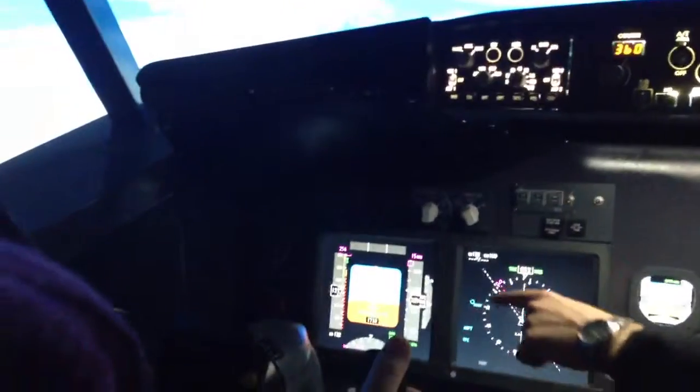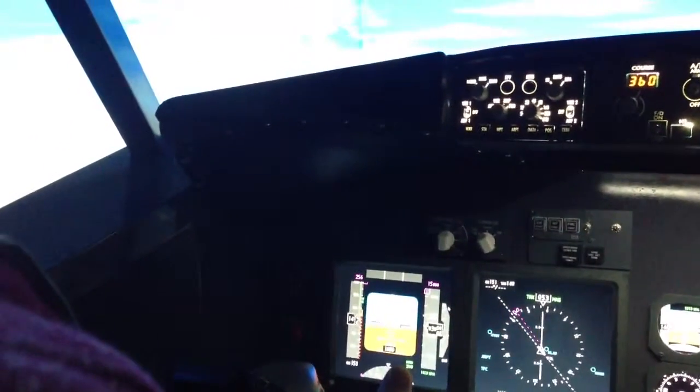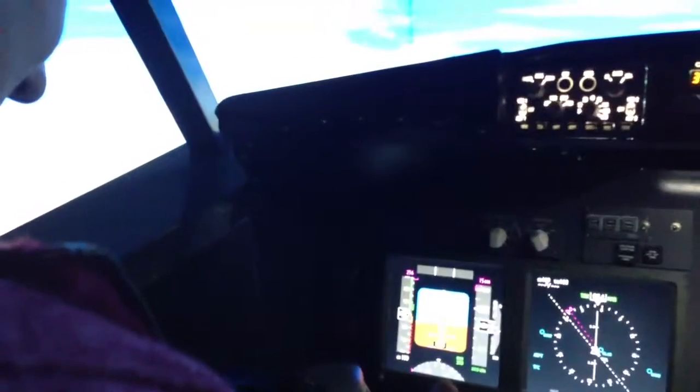That's looking a bit better. So now remember, that black dot on the 15-degree line — just go up. Pull back, come up.